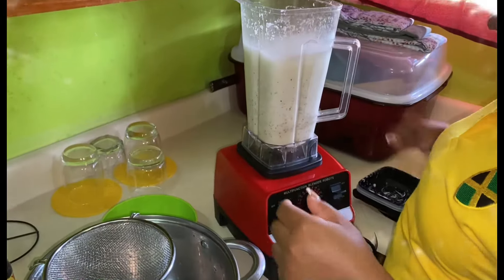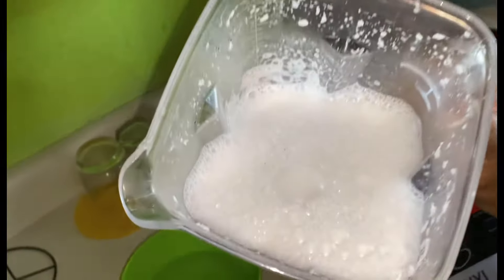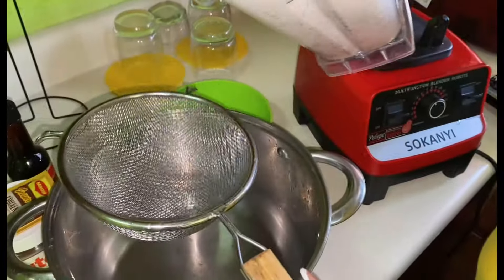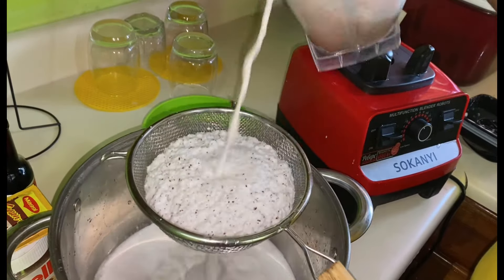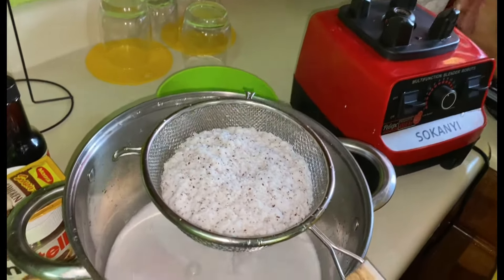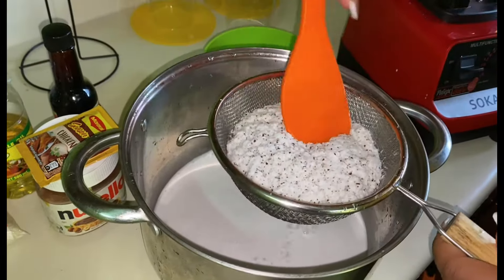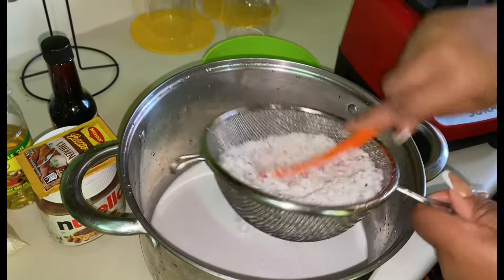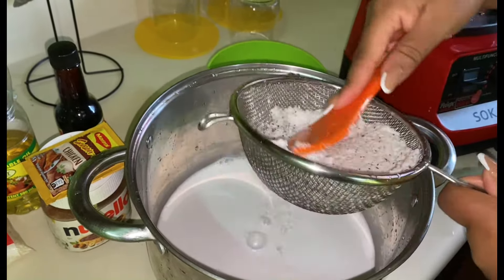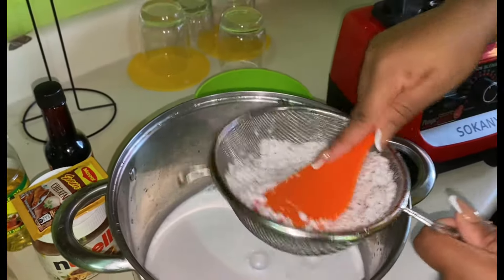This is the first blend guys — look at it, nice. I'm going ahead to pour it to my strainer to strain it up. I promised I'd give it a second blend to make sure I get all of the juice out so the lentil rice can be nice.